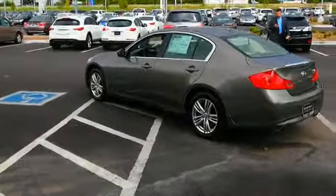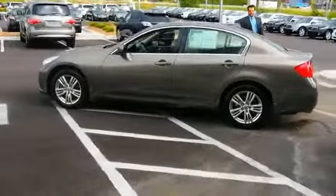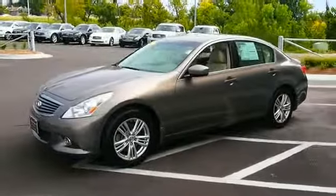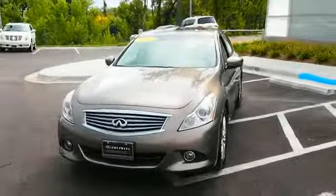Traction control, stability control, anti-lock brakes, and a home link system. Inside you'll find leather seats, heated seats, push-button start, a backup camera, child safety locks, and power seats.